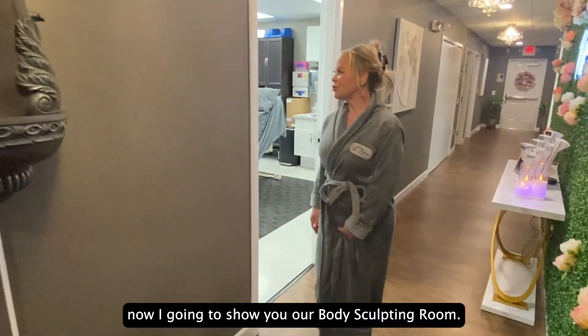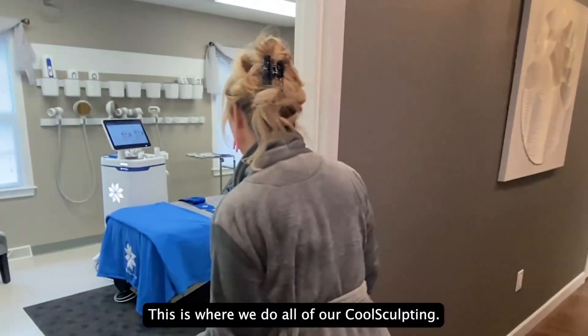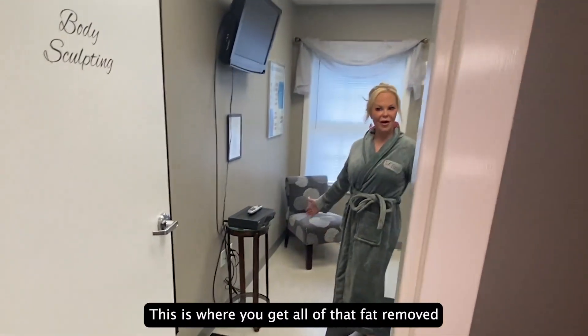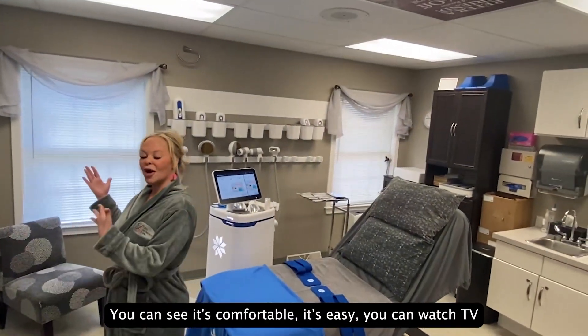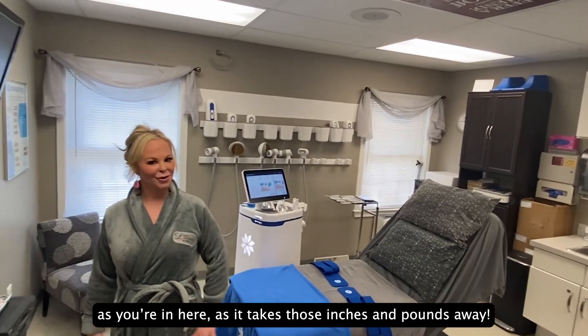Okay, so now I'm going to show you our body sculpting room. This is where we do all of our body sculpting — where you get everything contoured and right where you want it to be. You can see it's comfortable, it's easy. You can watch TV as you're in here and take some inches and pounds away.